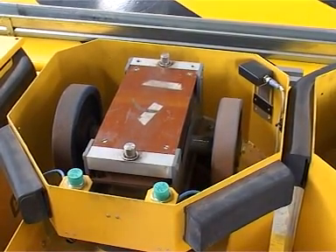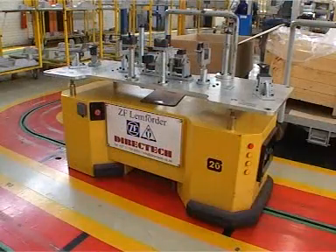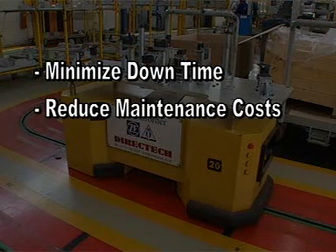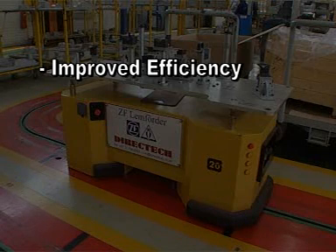The revolutionary AGV technology from Directech will minimize downtime, reduce maintenance costs, optimize workflow in the manufacturing process with traceable quality information, and improve efficiency by allowing operators to work in a clean, quiet, comfortable environment that is inherently safe.